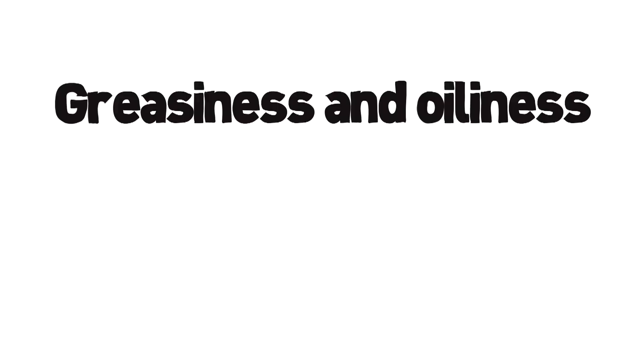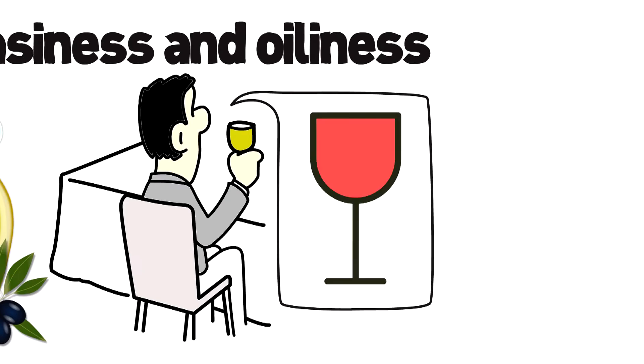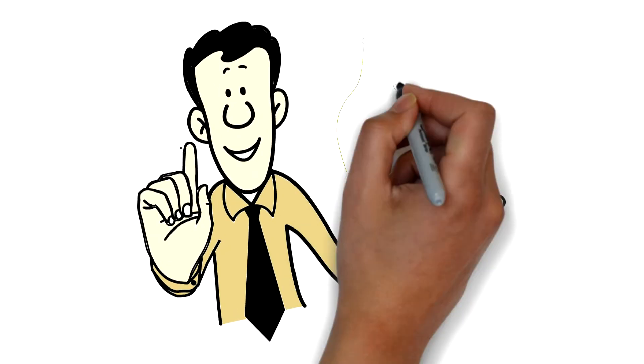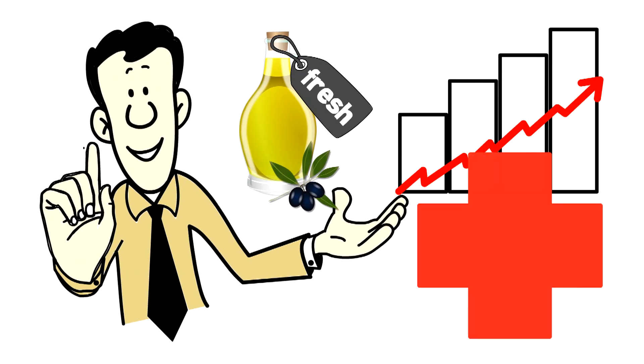That's right — drinking real extra virgin olive oil is amazing because it means the oil is fresh and delicious. Greasiness and oiliness are defects in olive oil, while drinking fresh olive oil is similar to tasting a fine wine. But the most important thing that comes with fresh olive oil are the incredible health benefits.